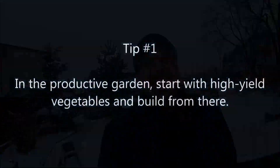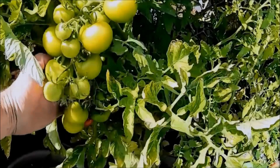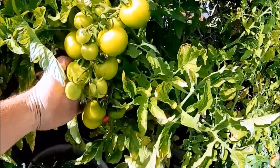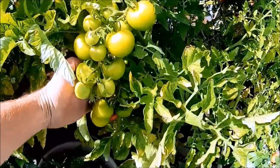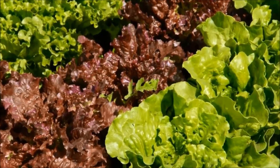Prairie Plant Girl tagged me to give five gardening tips in five minutes for a more productive and enjoyable growing season. Let's crack on! Tip number one: in the productive garden, start with high-yield vegetables and build from there. Start by growing vegetables that produce a high yield — things like lettuce, tomatoes, and onions. They don't require a lot of space and they give a lot of goodies in return.